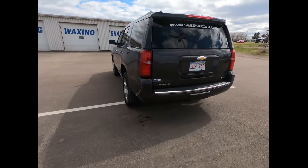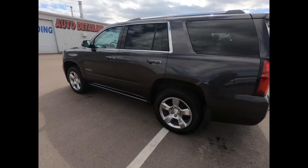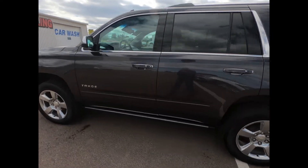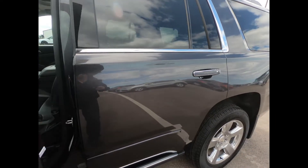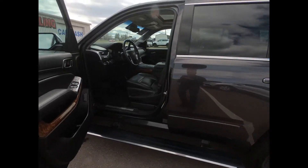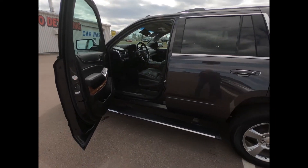It's also equipped with rear cross traffic alert, front and rear park assist, max trailering package with trailer brake controller, and magnetic ride control to deliver optimal shock dampening for the best possible driving experience.